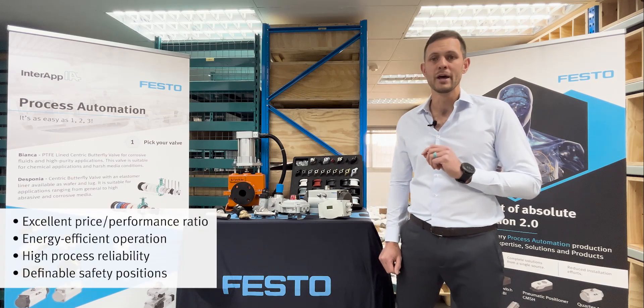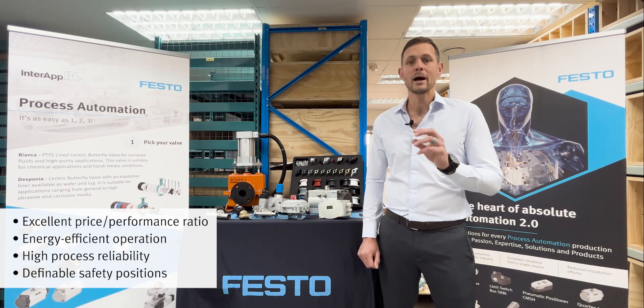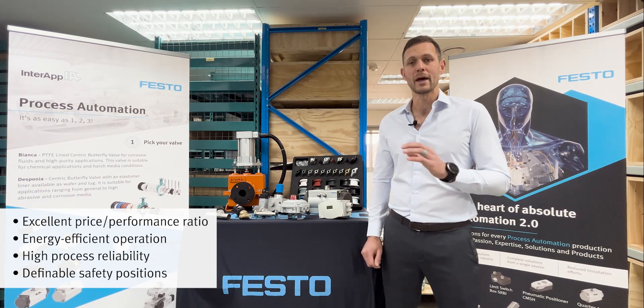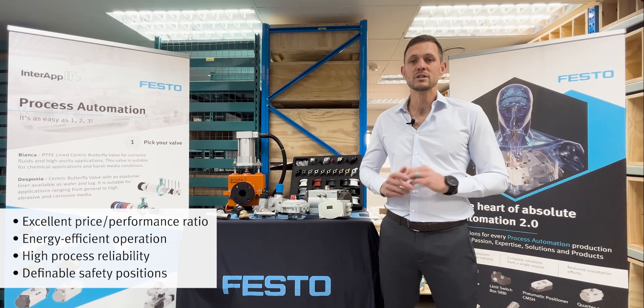Its benefits include an excellent price-performance ratio, energy efficient operation, and high process reliability thanks to the analog or digital feedback signals and its definable safety positions.